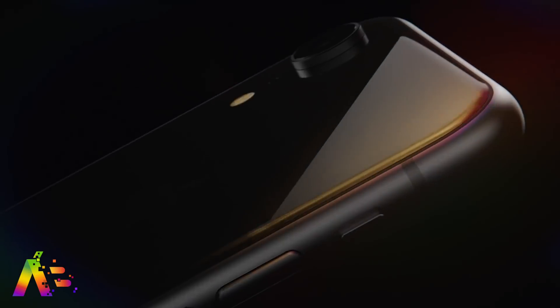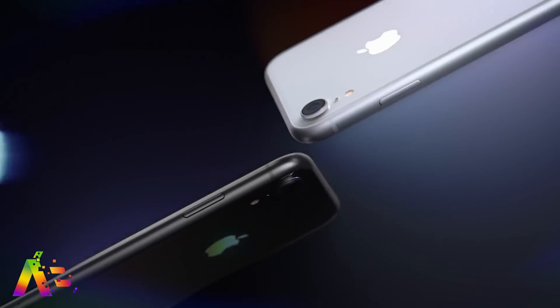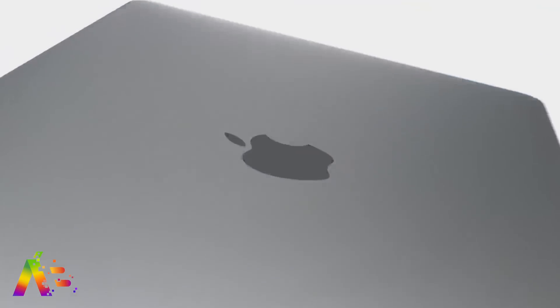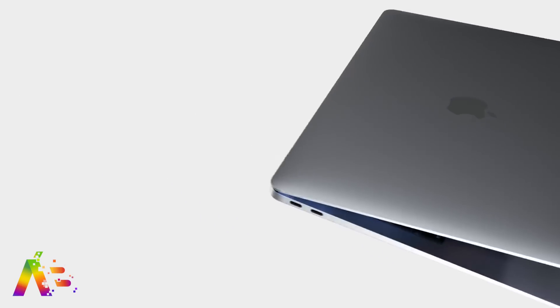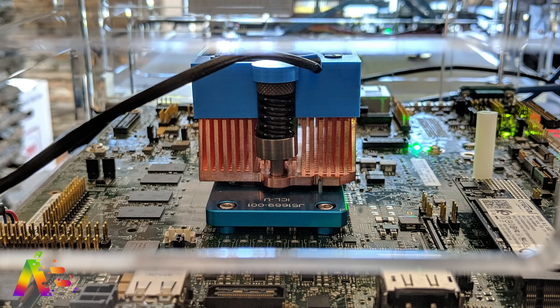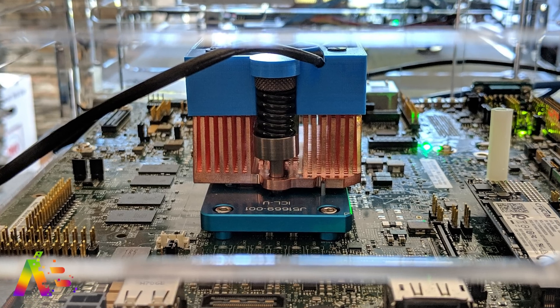What's up, Brian Tong here and welcome to the Apple Bits, for everything good and bad inside the world of Apple. Let's jump right in. If you're ready for a new Mac in 2019, you should get excited about Intel's latest announcement for their next-gen Sunny Cove processors with better performance and power efficiency.